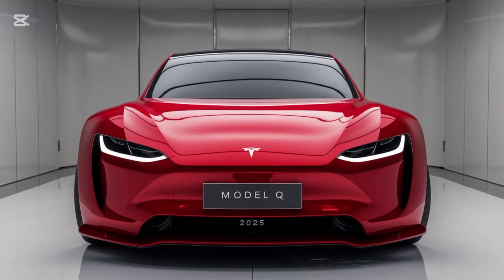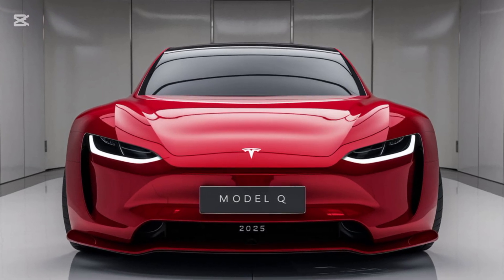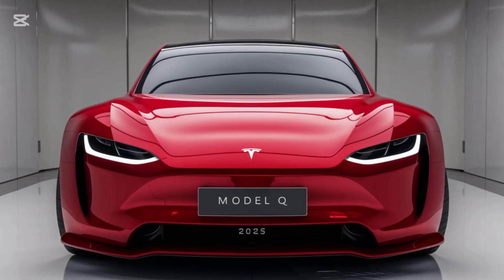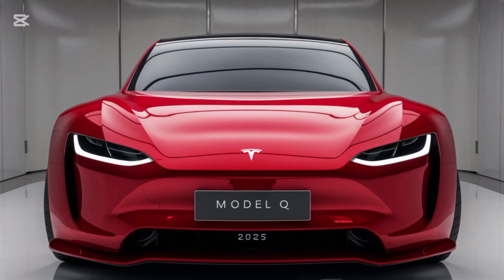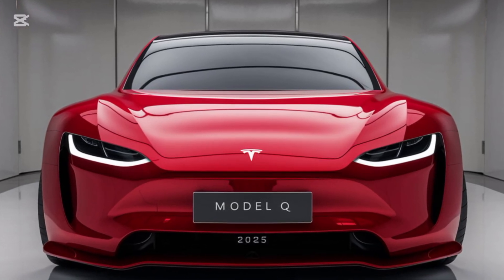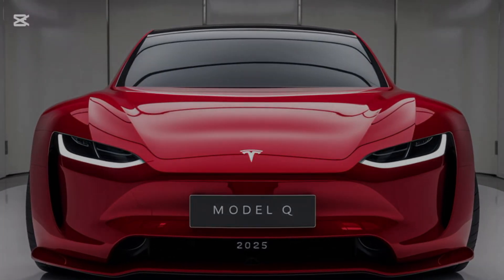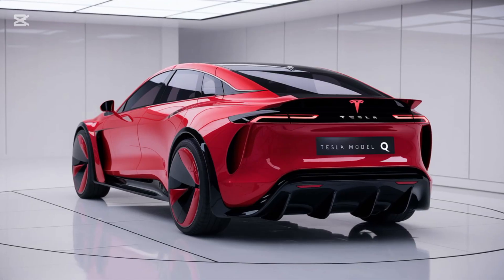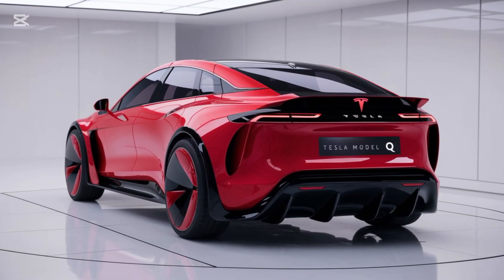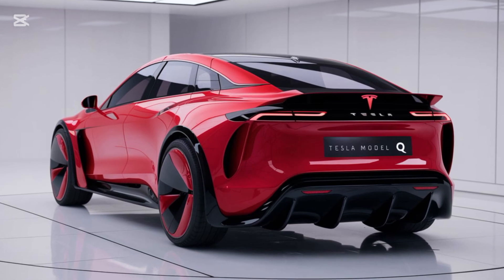As expected, the Model Q is loaded with tech. Tesla's Autopilot comes standard, and for an additional cost, you can unlock full self-driving capabilities, including Navigate on Autopilot, Summon, and Auto Lane Change. Safety is also top-notch, with a rigid structure, eight airbags, and Tesla's advanced driver assistance systems like collision avoidance and emergency braking. Plus, over-the-air updates ensure your vehicle gets smarter and safer over time.